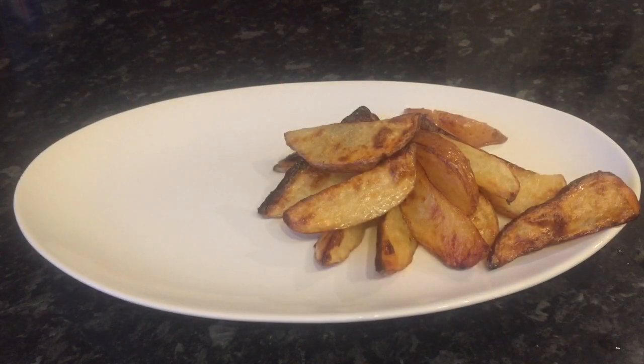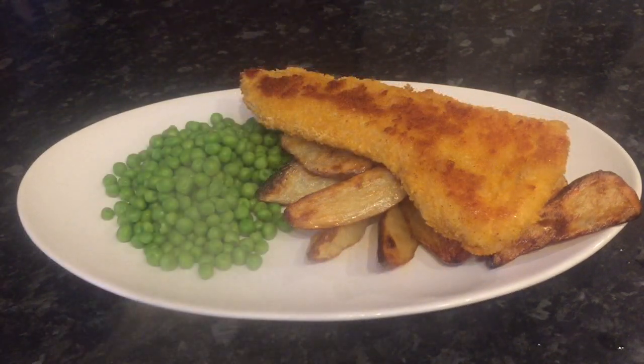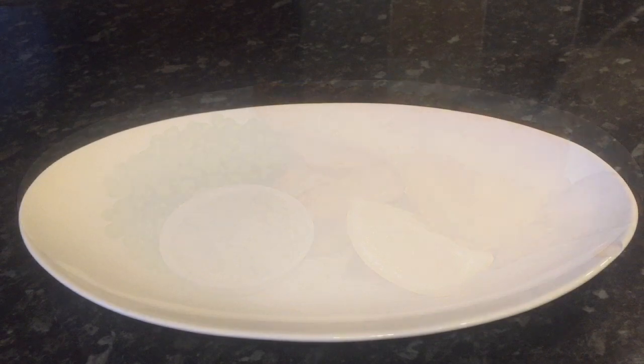I started off on Monday and I made good old fish and chips. So that's some homemade chips, some lovely breaded cod, some garden peas, some tartar sauce and a wee wedge of lemon. So tasty.